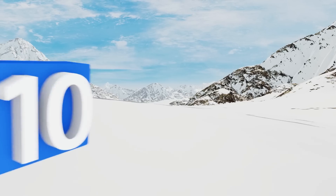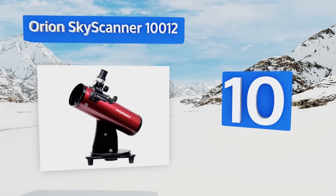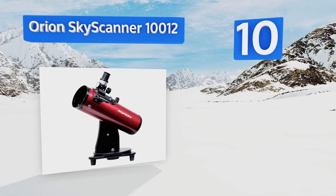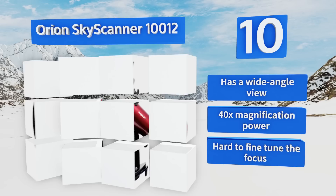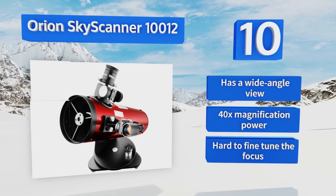Starting off our list at number 10, the Orion SkyScanner 100 features a 100-millimeter parabolic primary mirror optics. Unlike many entry-level models that use plastic lenses, this means it offers better light reflection to create imagery that's much clearer than the competition. It offers a wide-angle view and 40 times magnifying power.